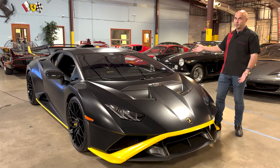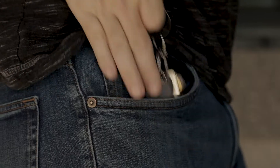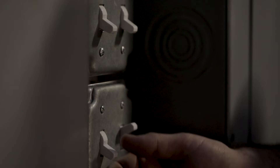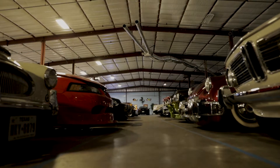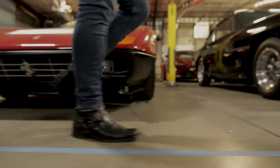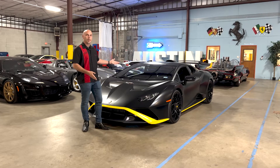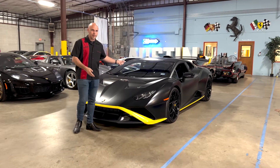Is this the best Lamborghini ever? Welcome to Petrol Lounge, presenting the Lamborghini Huracan STO.